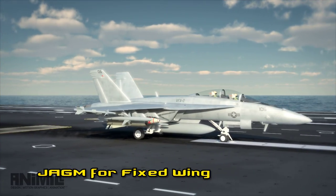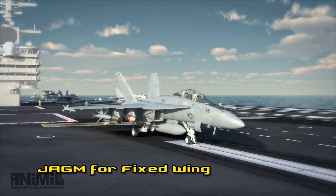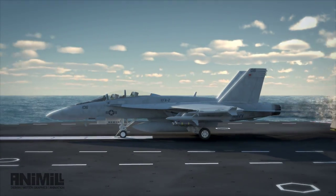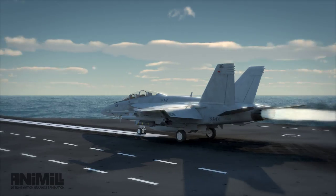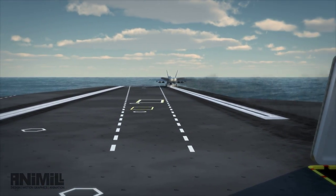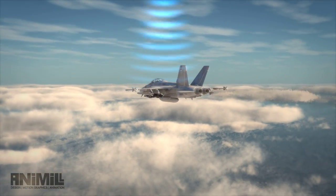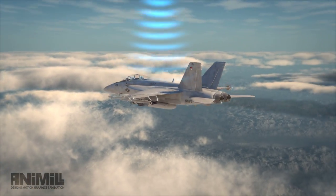The joint air-to-ground missile brings unprecedented combat flexibility to the F/A-18 E and F, giving more stored kills and greater mission capability off the catapult. Pilots can program targets for JAGM using existing mission planning systems.